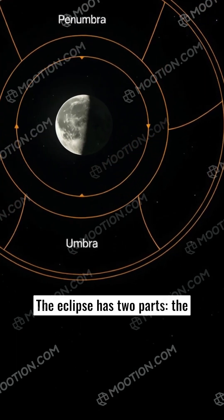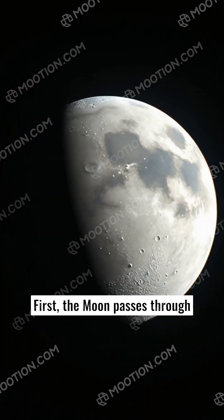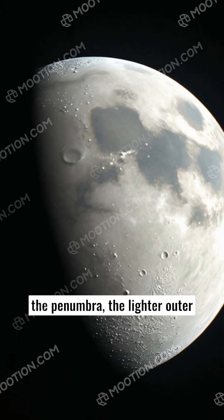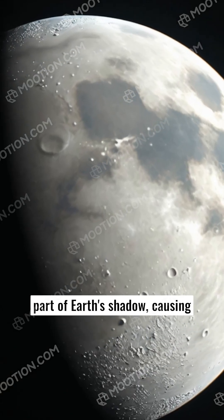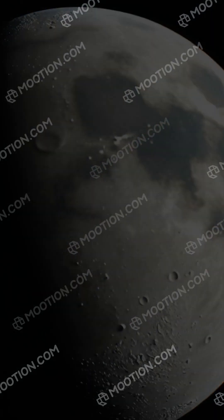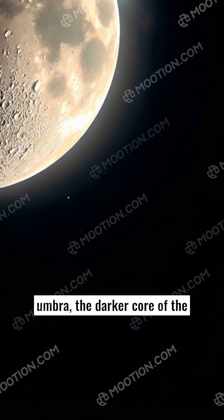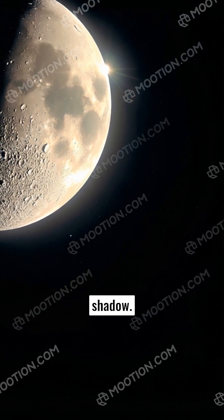The eclipse has two parts: the penumbra and the umbra. First, the Moon passes through the penumbra, the lighter outer part of Earth's shadow, causing only a slight dimming of the Moon. But the spectacle truly begins when the Moon enters the umbra, the darker core of the shadow.